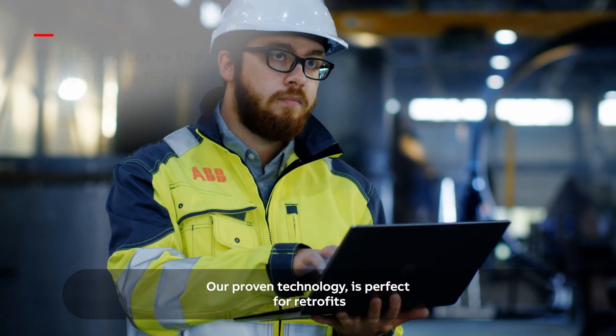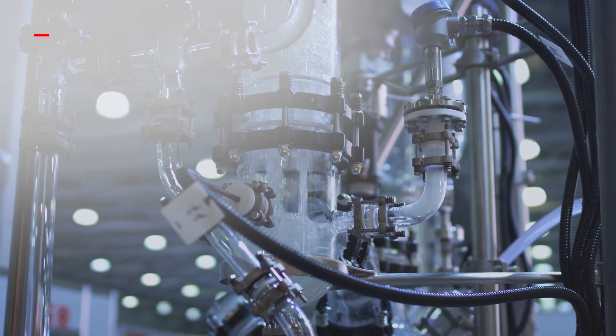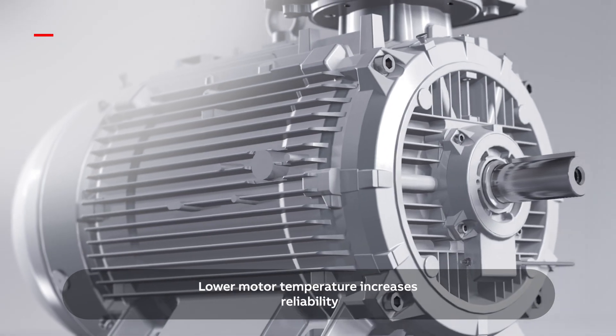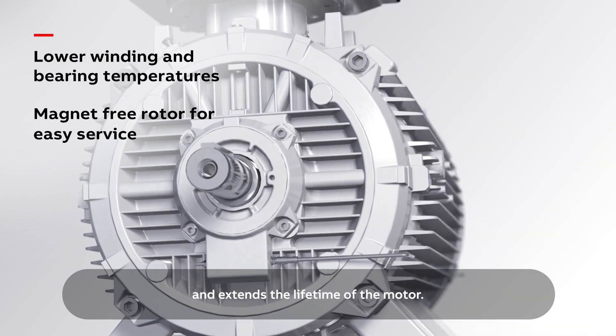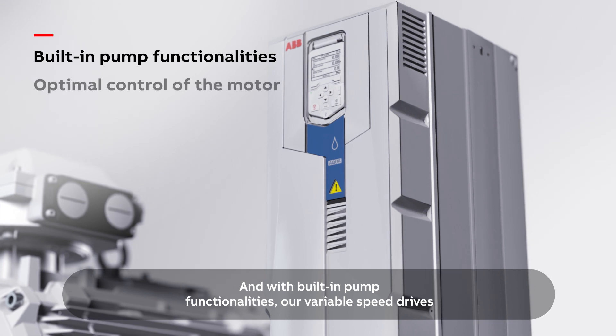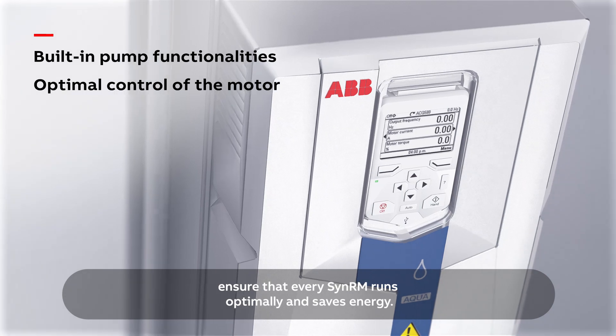Our proven technology is perfect for retrofits and provides optimal performance in water applications. Lower motor temperature increases reliability and extends the lifetime of the motor. And with built-in pump functionalities, our variable speed drives ensure that every SynRM runs optimally and saves energy.